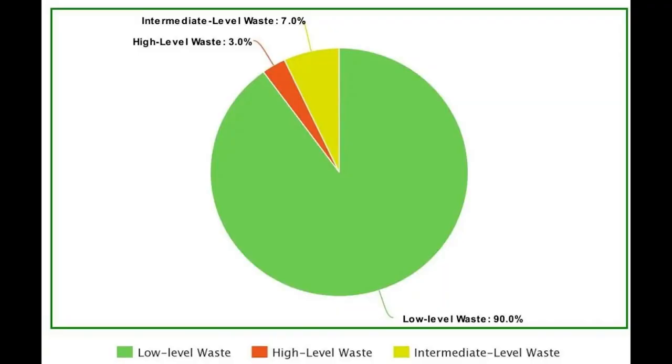It is interesting to point out that 7% of the total volume of radioactive waste comes from intermediate-level waste, which amounts to 4% of the total radioactivity.